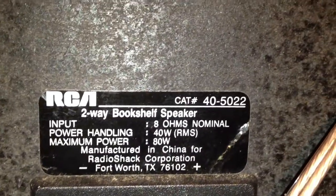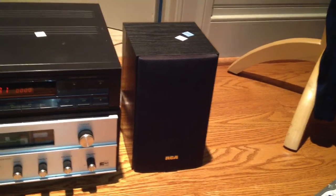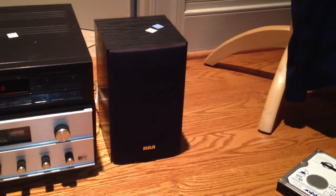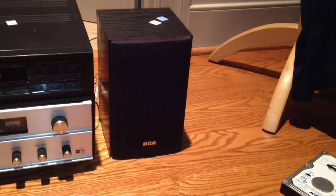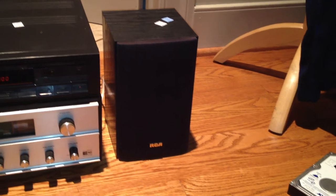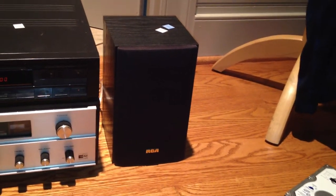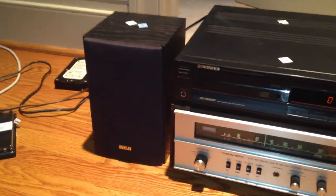For those of you who actually want to find a pair of these, they are catalog number 40-5022. You can probably look those up in the Radio Shack catalogs — they might be in there. So, that's these speakers. One hell of a set of speakers, I'd say. They were nice and cheap too. I bet the Goodwill thought they were just cheap, no-name speakers because of the RCA logo, but they might have been deceived. These are actually really nice. Have a good one, everybody. Ciao.